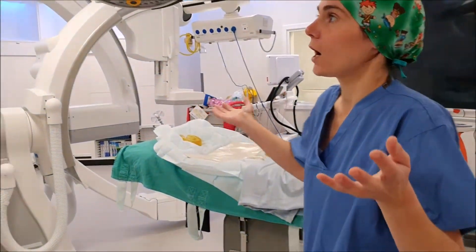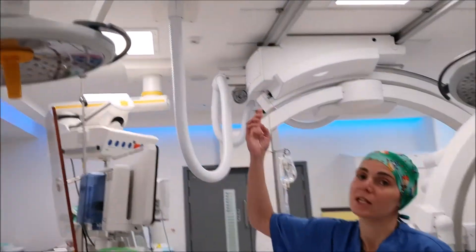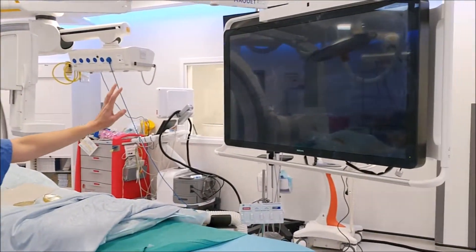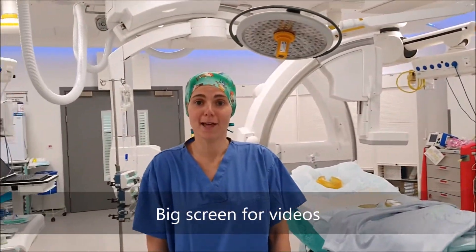This is all our equipment. We have some music around, a nice ceiling display with some videos, and this big screen where we can put some pictures for you as well. And that's it — this is our Hybrid Lab.